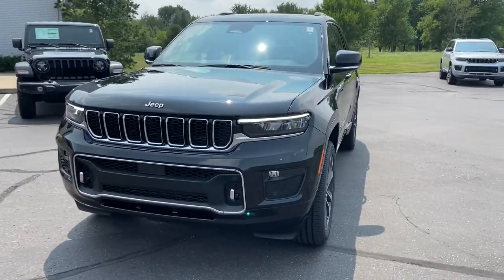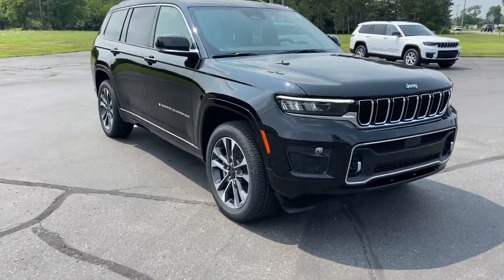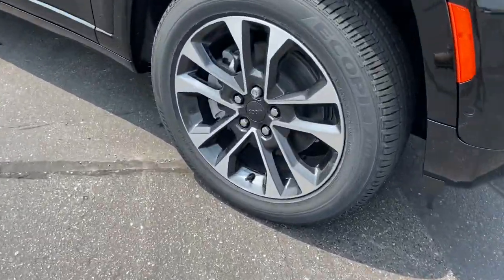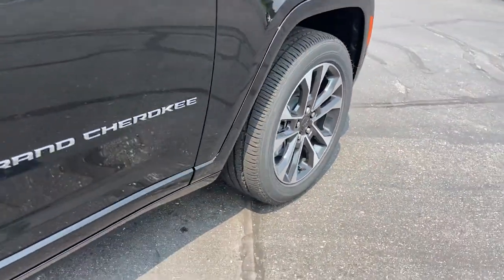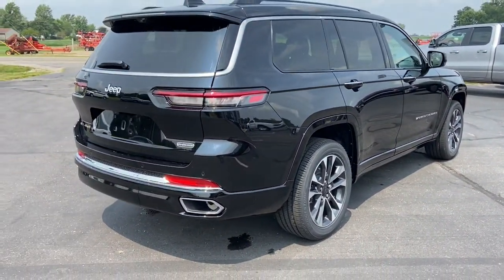Look no further than the 2021 Jeep Grand Cherokee. The Grand Cherokee delivers rugged off-road capability, refined luxury, technology that keeps you safe, connected, and entertained, and an iconic spirit of adventure.